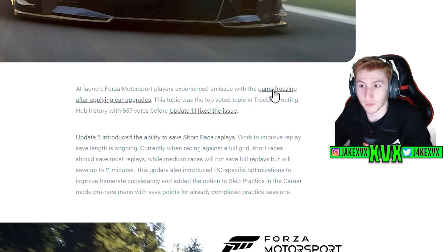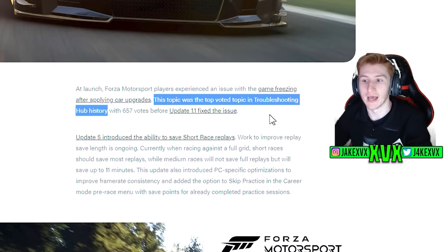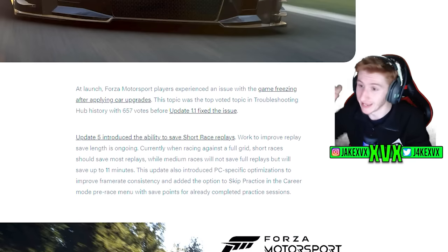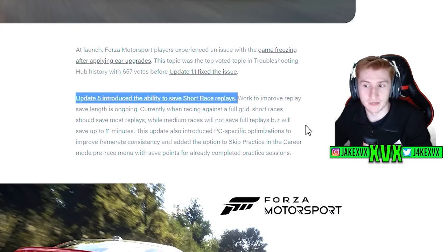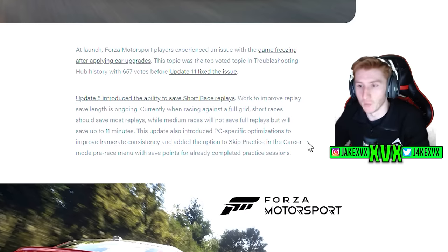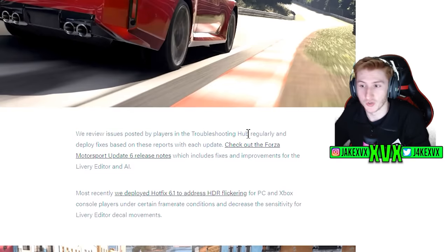At launch, Forza Motorsport players experienced an issue with the game freezing after applying car upgrades — this was the top voted topic in troubleshooting hub history. Before update 1.1, they fixed it. If an issue is so game-breaking and gets enough attention on the troubleshooting hub, they'll fix it right away. Update 5 introduced the ability to save short race replays, and work to improve replay save length is currently ongoing — another name drop of an upcoming feature. They review issues posted in the troubleshooting hub regularly and deploy fixes with each update.